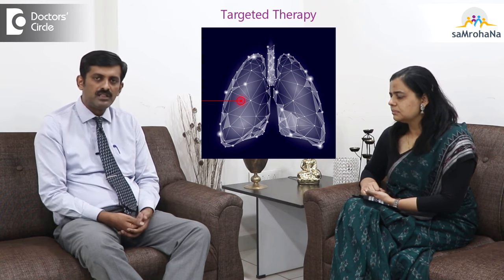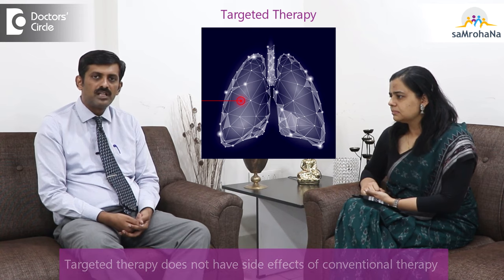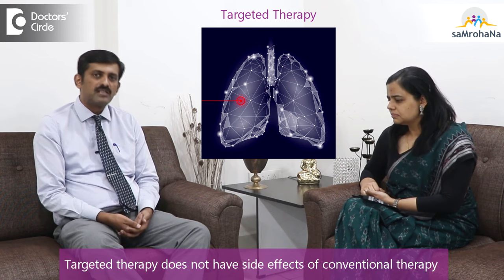The other advantage of targeted therapy is that it doesn't carry the conventional side effects like chemotherapy. So if a patient is positive for some targeted therapy, the quality of life and survival will be much better. Regarding radiation in stage 4 cancer, Dr. Misha will talk about it.